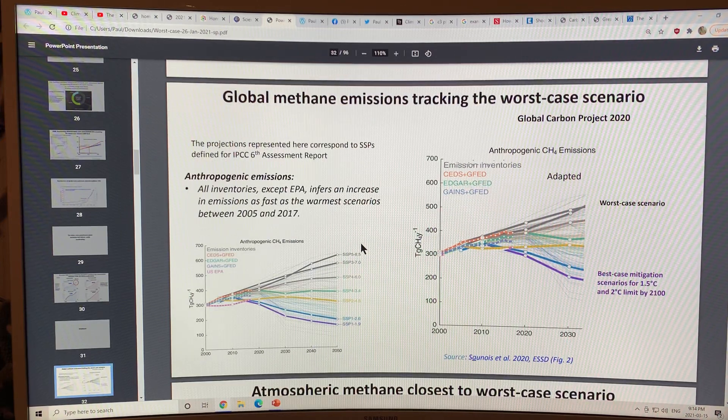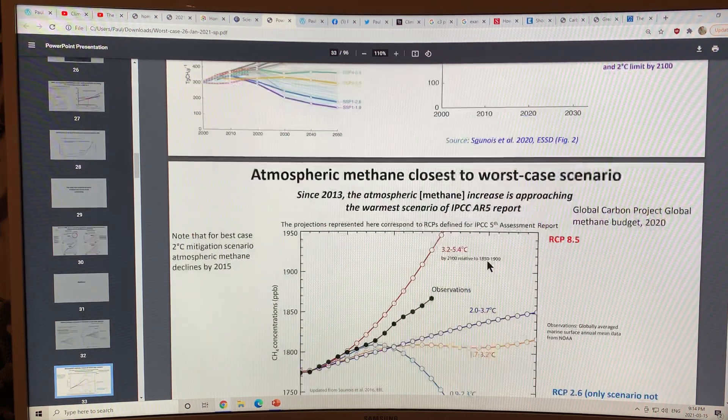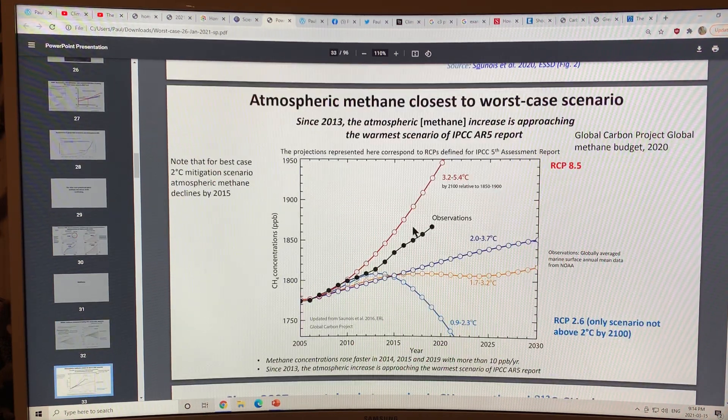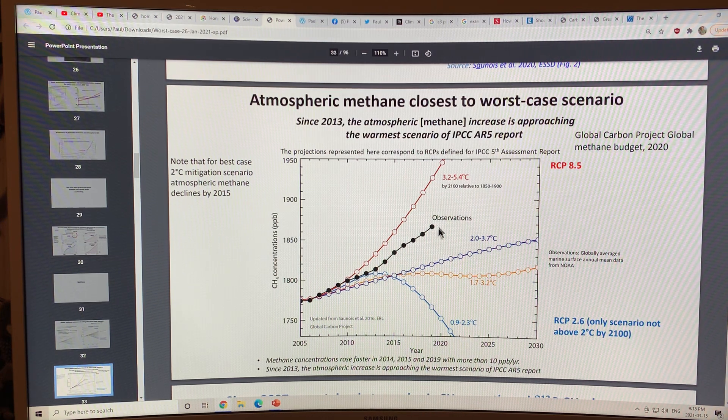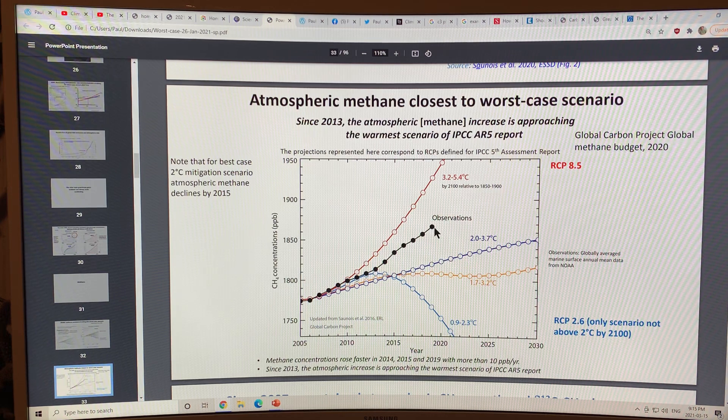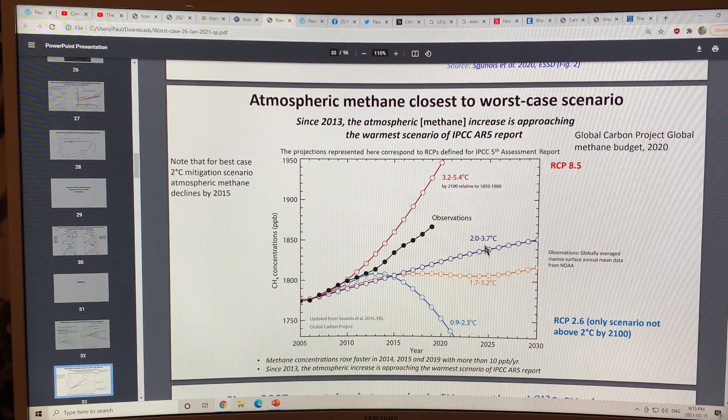Here are anthropogenic methane emissions, which will appear in the IPCC Sixth Assessment Report AR6. Methane is tracking worst case scenarios as well. Zooming in on the observation data: this is the RCP 8.5 scenario, these are the actual methane observations, and these are the lower scenarios like RCP 2.6. The observations fall roughly between RCP 8.5 and RCP 6.0.